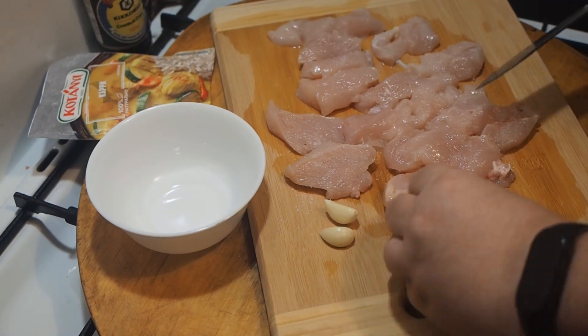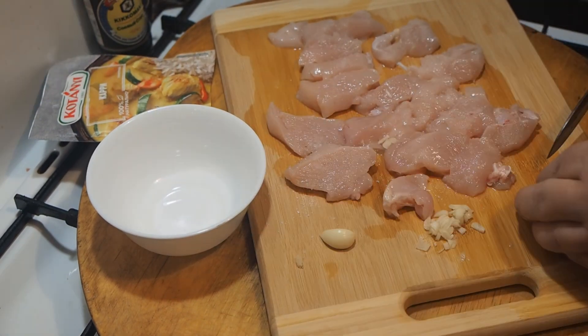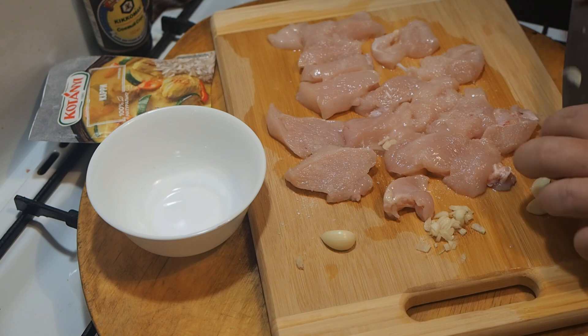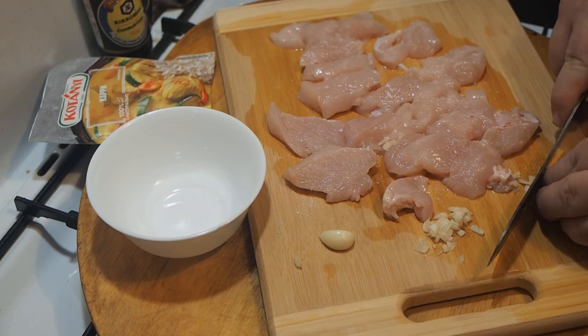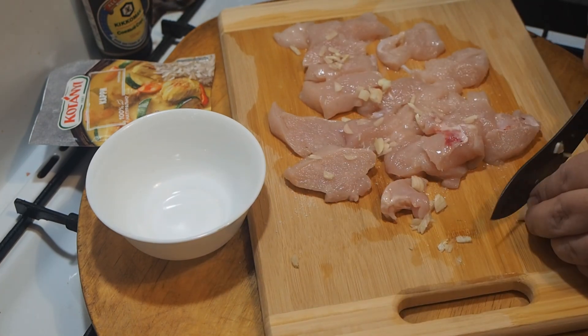Then my camera decided to hint to me that it was time to replace the battery. I hope all three of my dear subscribers and everyone who watches this video but has not subscribed to my channel yet will cope with slicing chicken. We salt the chopped meat from the heart.